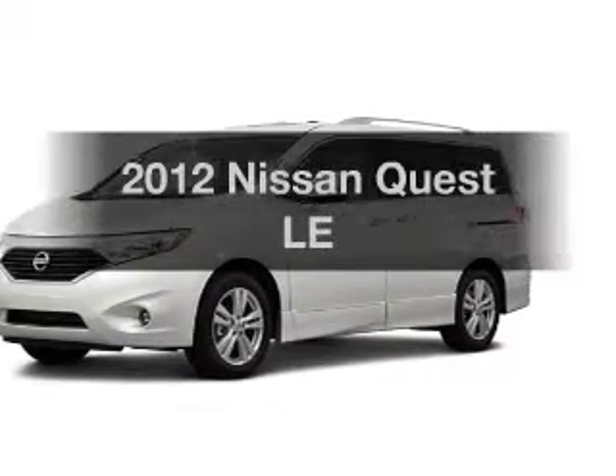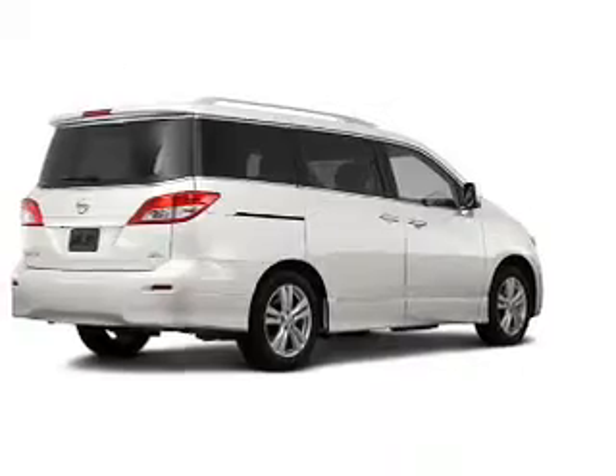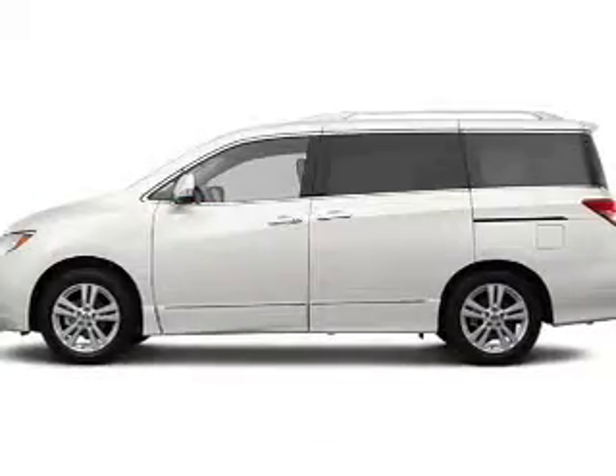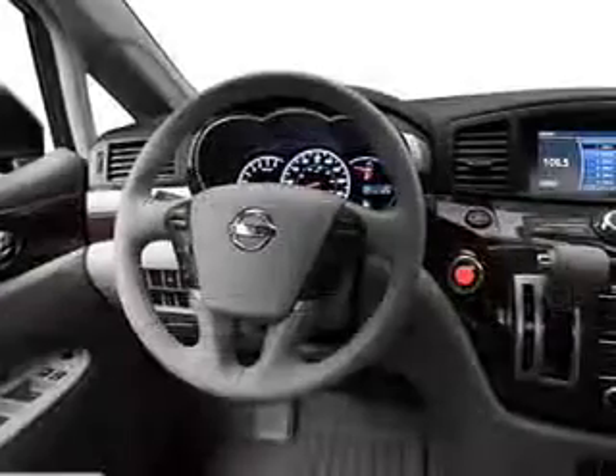Presenting the 2012 Nissan Quest — this is the set of wheels you've been looking for, with a reliable six-cylinder engine. The powertrain includes front-wheel drive driven by an automatic transmission. The anti-lock braking system will help deliver you safely to your destination.